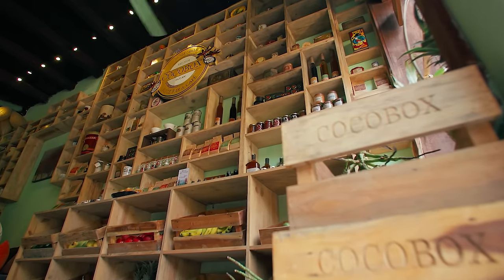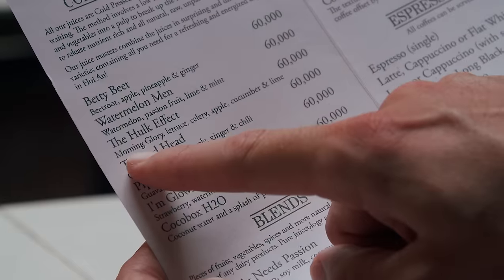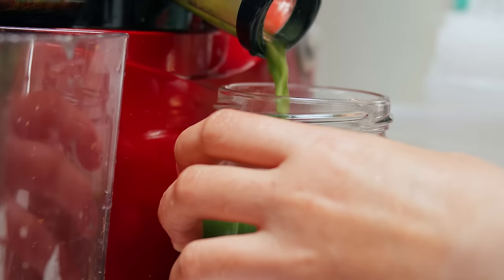Cold press juices — all our juices are cold pressed. That didn't really explain it. So what is your favorite one here? My favorite one is the Hulk Effect — yeah, like the Amazing Hulk. It has morning glory, lettuce, celery, apple, cucumber, and lime. I gotta say that doesn't sound good at all.